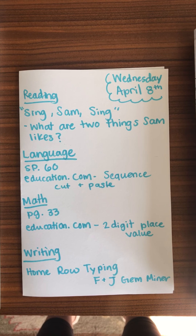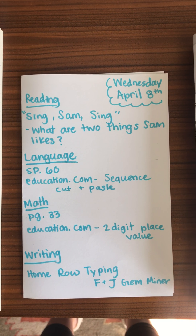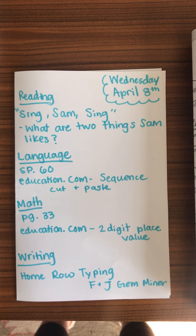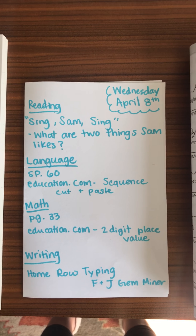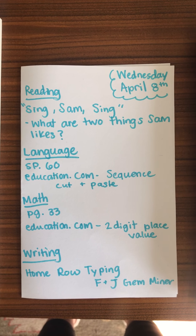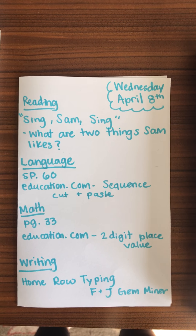After the book, you are talking with your child about what are two things that Sam likes. On each page of this book, it tells you a thing that Sam likes, so they should be able to remember two of them. If you're noticing they're struggling with that, then once again, please make sure they reread it or you read it to them so that they can really come up with that comprehension answer.